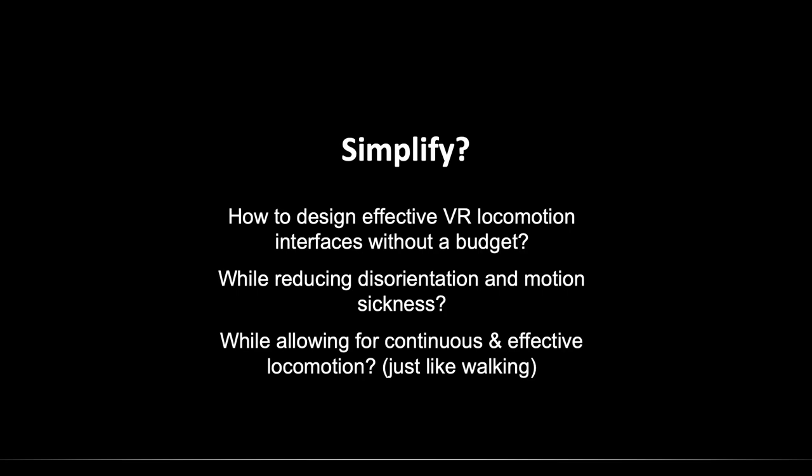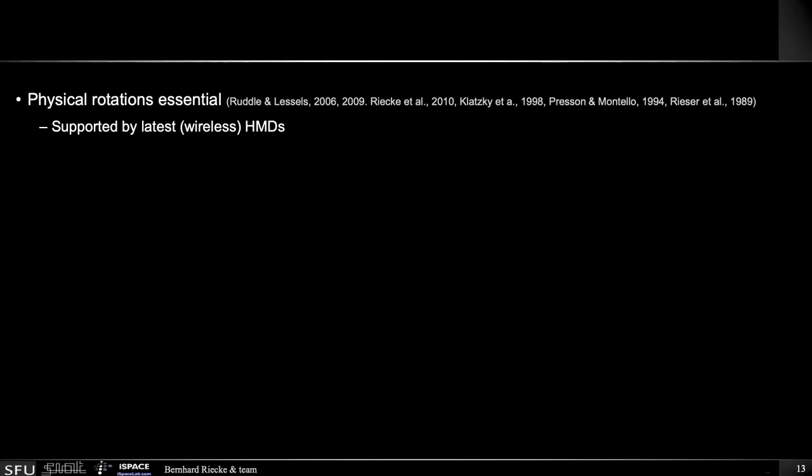Ideally we also wanted to allow for continuous and effective locomotion, just like natural walking, where you can also use your hands to naturally interact and communicate, which is really important. We know that physical rotations are absolutely essential for supporting effective human spatial cognition, spatial orientation, spatial updating, and spatial awareness. The good news is that pretty much all the latest, especially wireless head-mounted displays, support this easily.